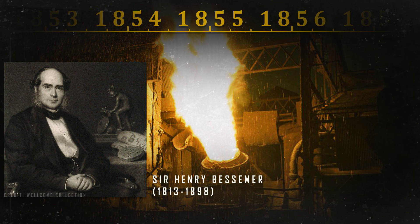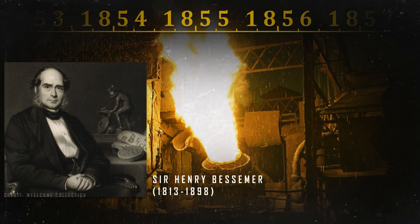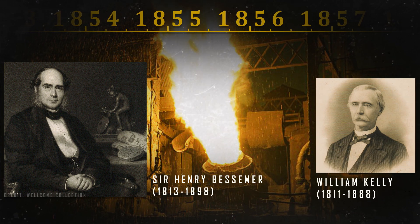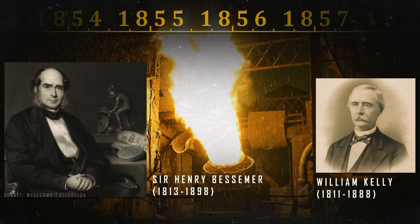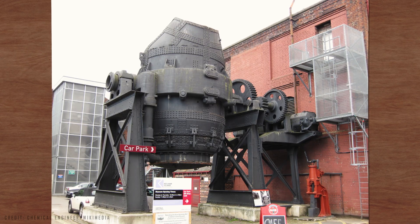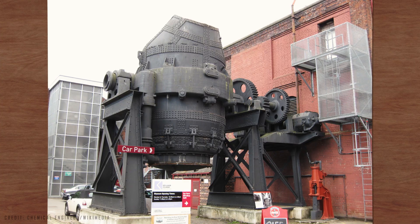Everything changed in the 1850s with the invention of the Bessemer process. Henry Bessemer, born in England in 1813, is the person we can credit with the birth of modern steel. In the United States, some claim the process was independently invented, around the same time, by William Kelly — a point still debated to this day. Either way, the Bessemer process, patented in 1856, was both clever and revolutionary.